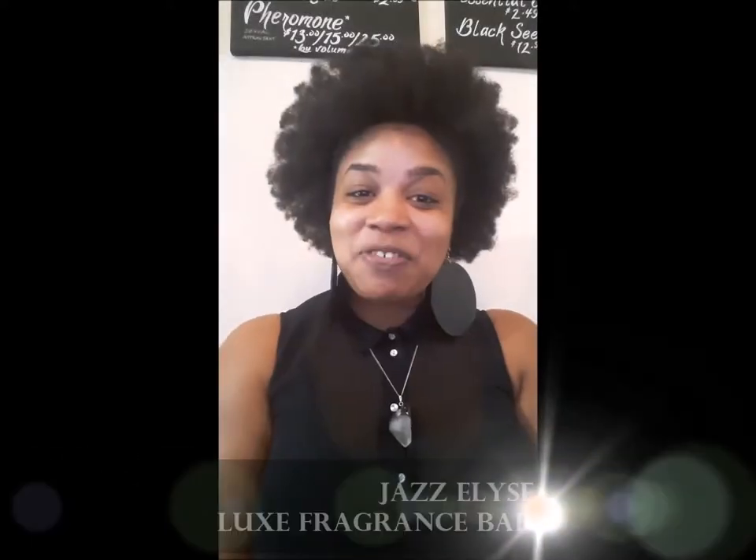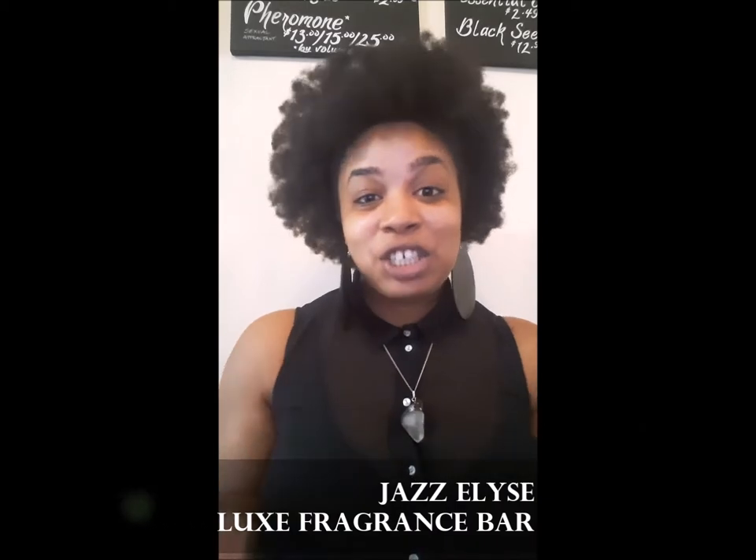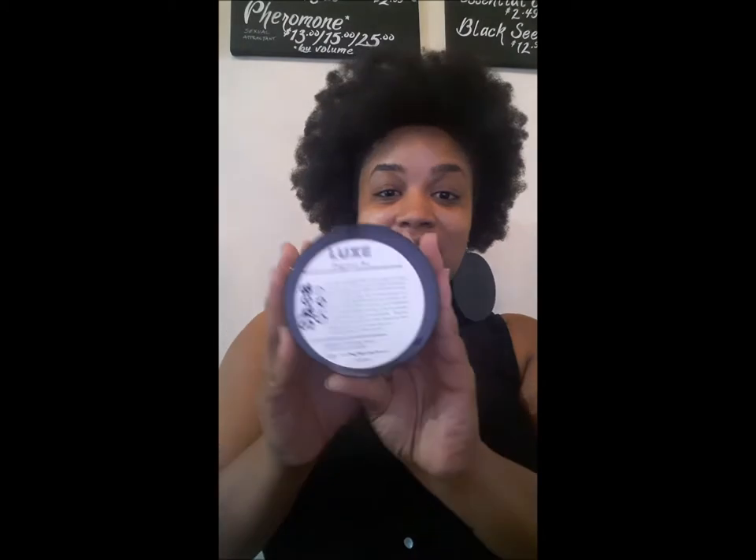Hey you guys, it's Jazalice from Luxe Fragrance Bar and I'm doing another video today to show you one of my other products that I love to use in my hair. I'm going to tell you basically what the benefits are, what it's really good for, where you can use it, and just the overall benefits of our Shea Coco.